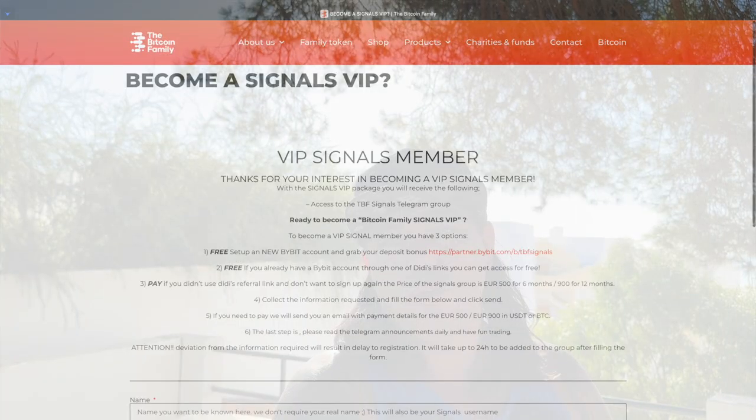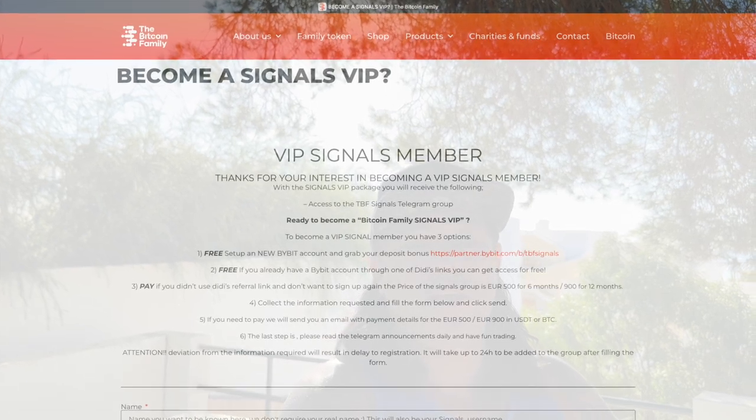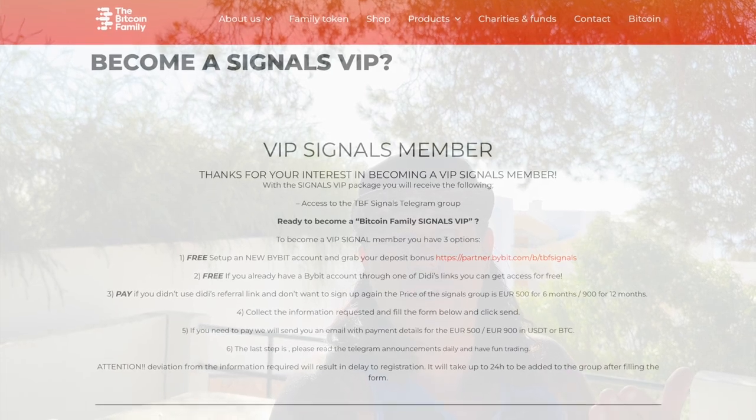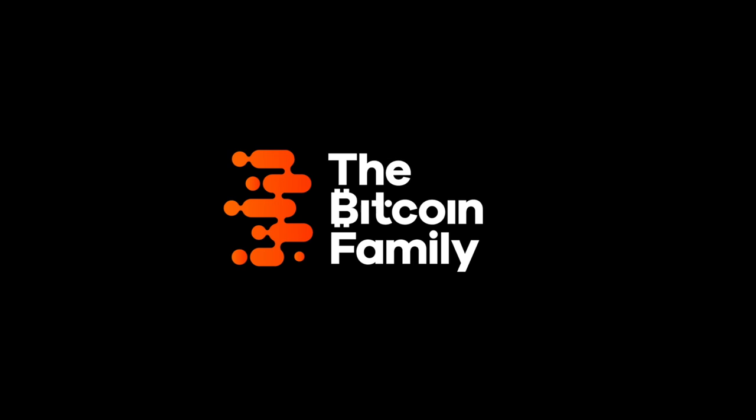The Telegram group is open. If you want to follow the trades we're doing — yes, some will be losses, but the bigger winners will be there too — sign up using the link below the video. It's free if you're a Bitcoin Family member, VIP member, or signed up using my referral link. We trade only the Bitcoin/USDT pair, roughly six to seven trades per month. You can see exactly which trades we take.